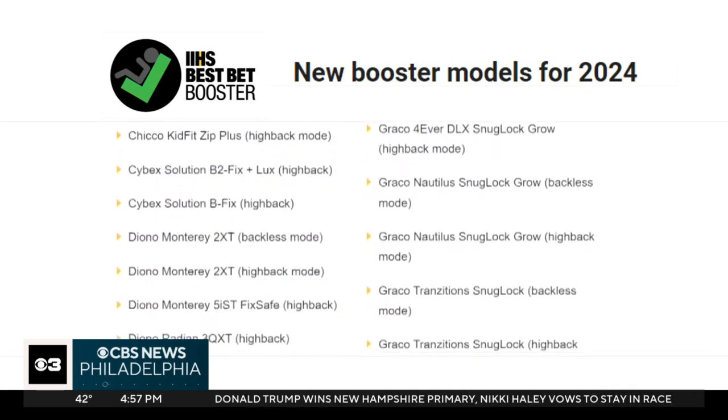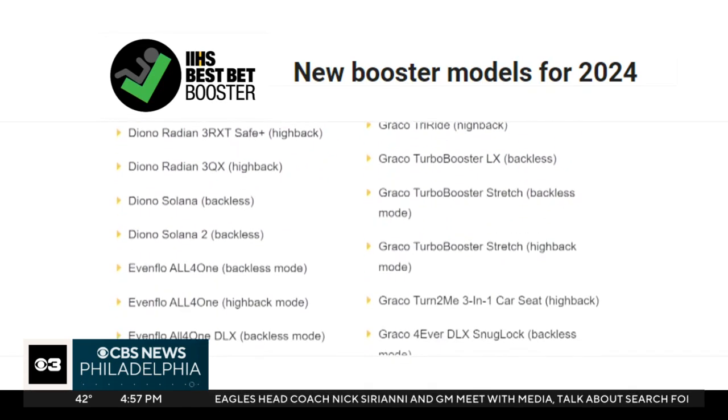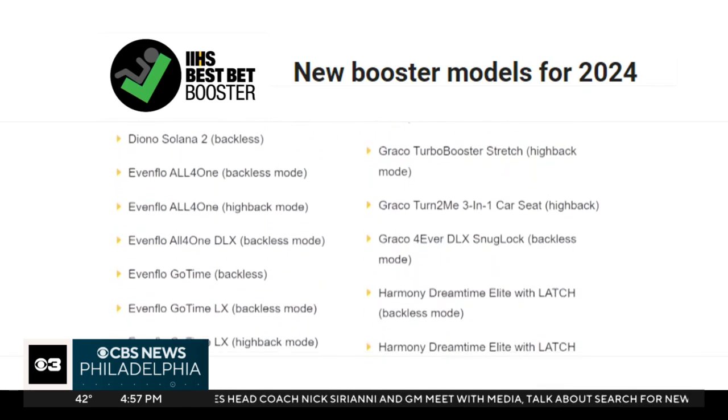They range in price from $25 to almost $450, and will work in almost any car, minivan, or SUV.